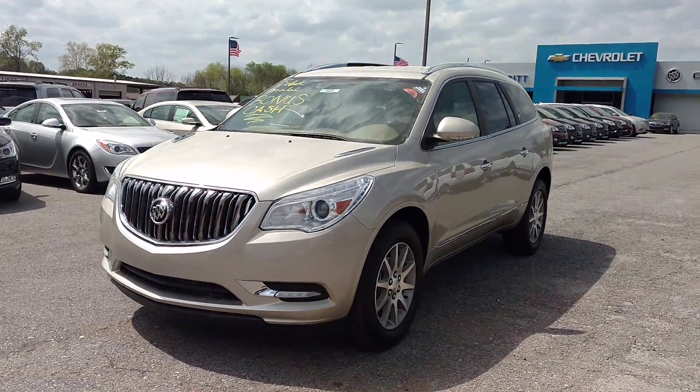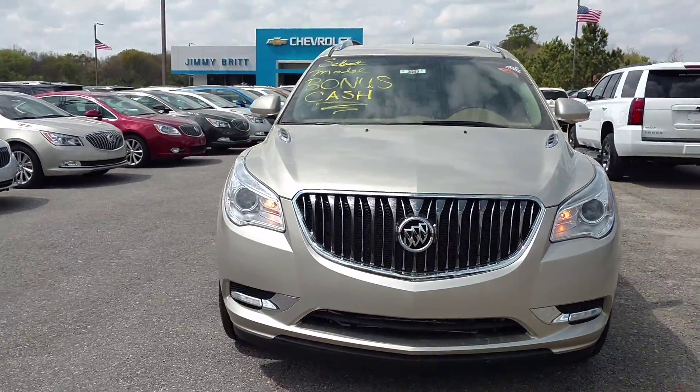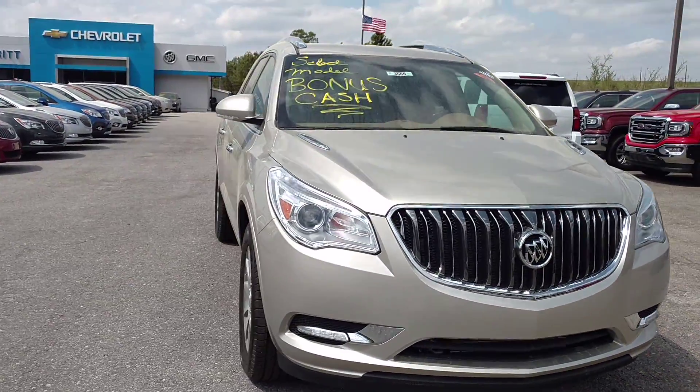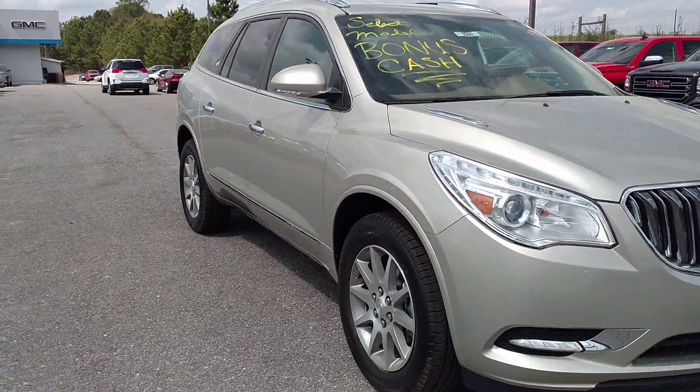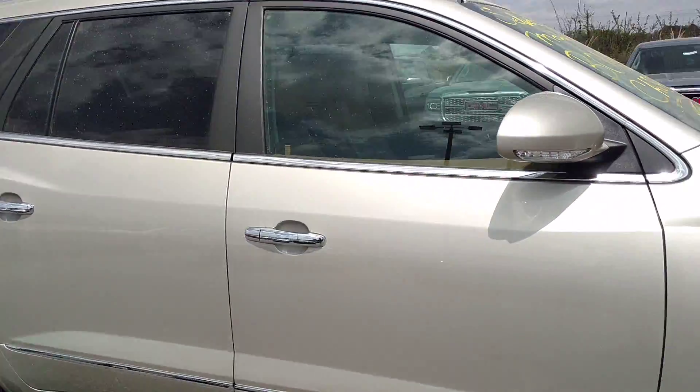Hi, my name is Jimmy up here, Jimmy Britt Chevrolet. This is our 2016 Buick Enclave. We've got the remote start. This is the sparkling silver metallic.